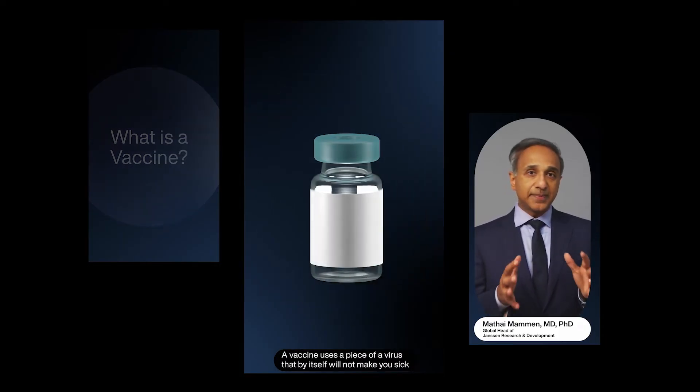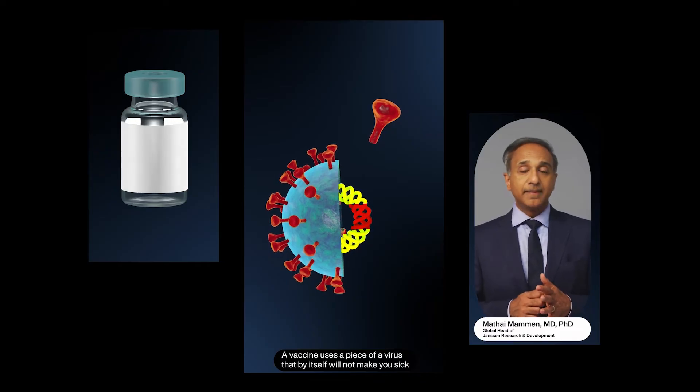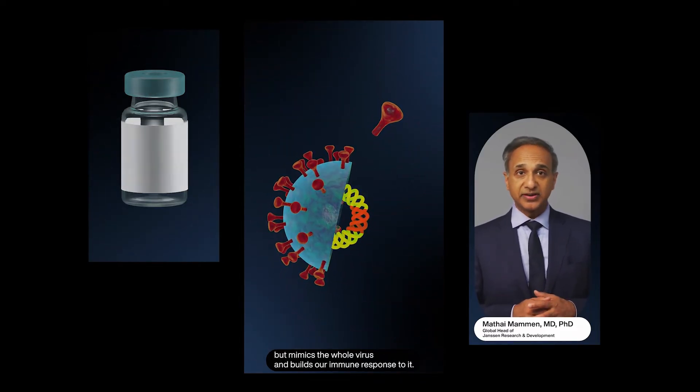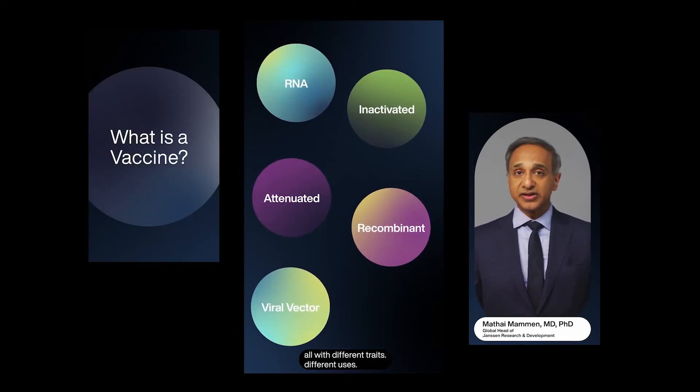A vaccine uses a piece of a virus that by itself will not make you sick, but mimics the whole virus and builds our immune response to it. There are many kinds of vaccines, all with different traits and different uses.